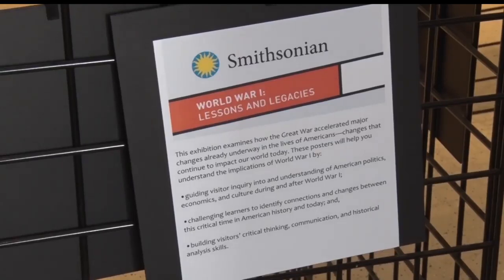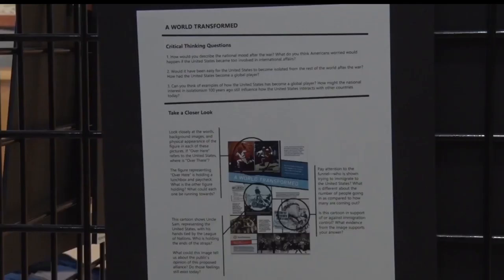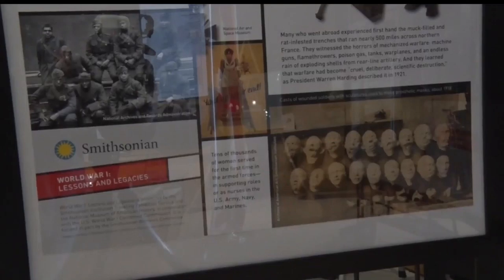It was really exciting, and it fits in with our upcoming World War I exhibit. We're kind of starting with this poster exhibit, and we'll expand on it with our own local exhibit.